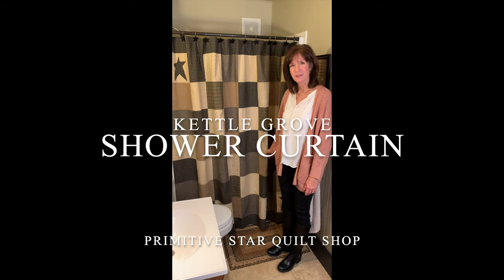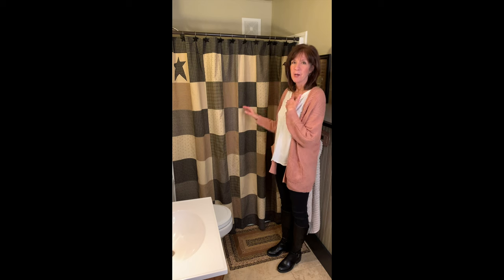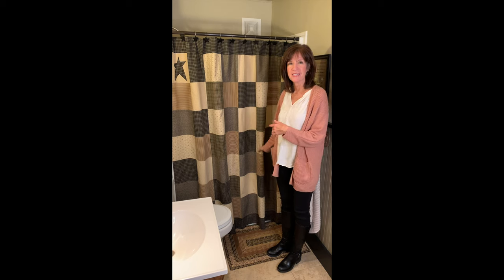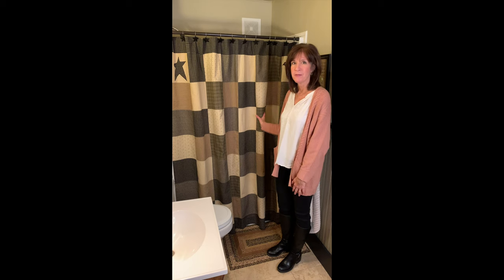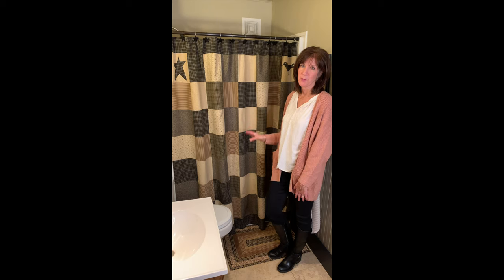The Kettle Grove collection holds a very special place in my heart. My name is Jackie and about nine or ten years ago I first discovered VHC brands and realized that I wanted to be able to offer these awesome products to our customers on Primitive Star Quilt Shop.